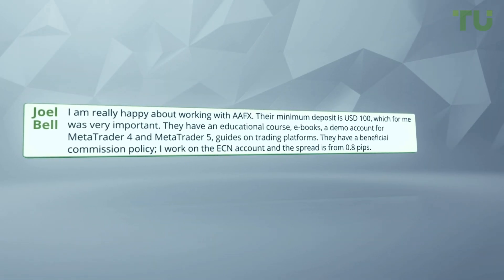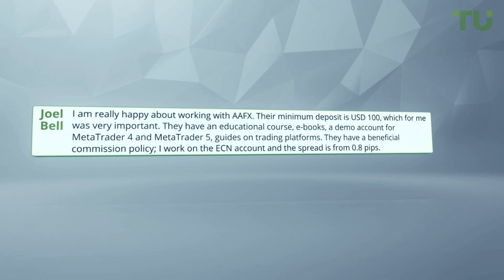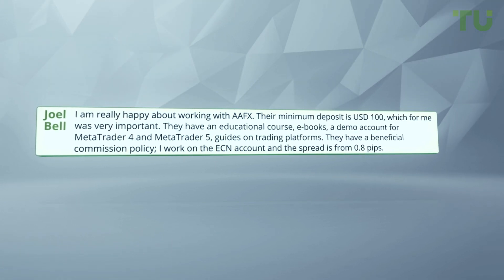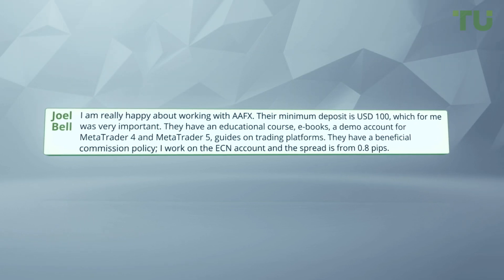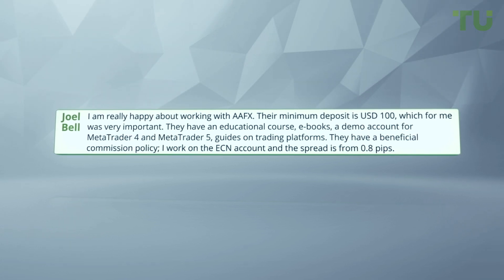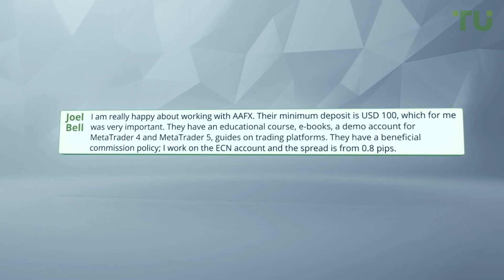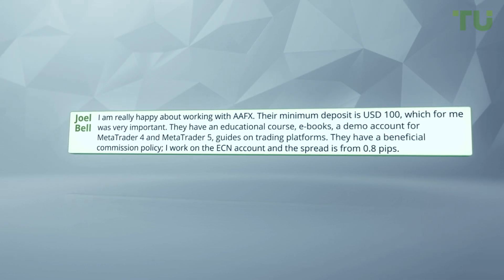I am really happy about working with AAFX. Their minimum deposit is 100 US dollars, which for me was very important. They have an educational course, ebooks, a demo account for MetaTrader 4 and MetaTrader 5, and guides on trading platforms. They have a beneficial commission policy. I work on the ECN account and the spread is from 0.8 pips.